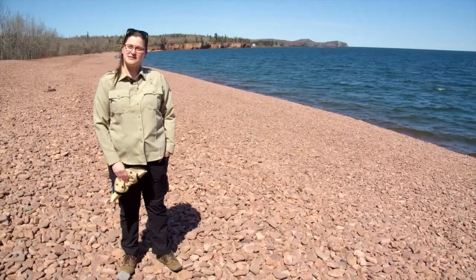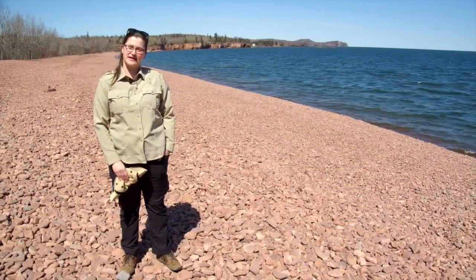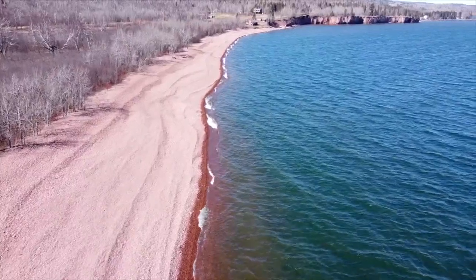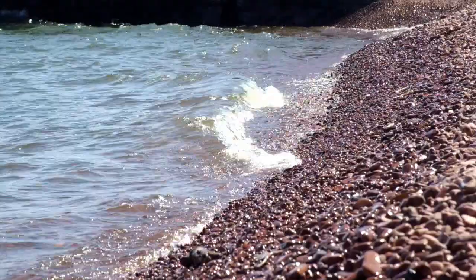Hi, my name is Erica Priest. I am the regional naturalist for the Scientific and Natural Areas program with the Minnesota Department of Natural Resources, and today we are at Iona's Beach Scientific and Natural Area.